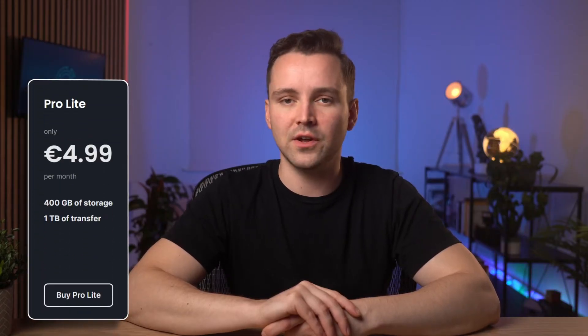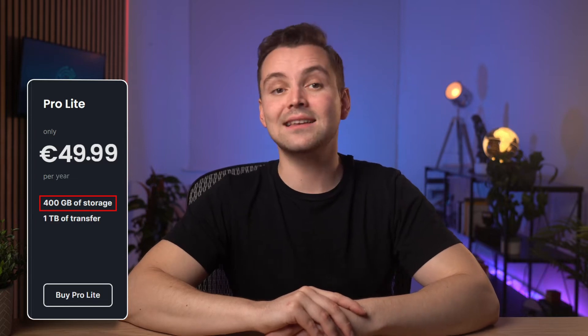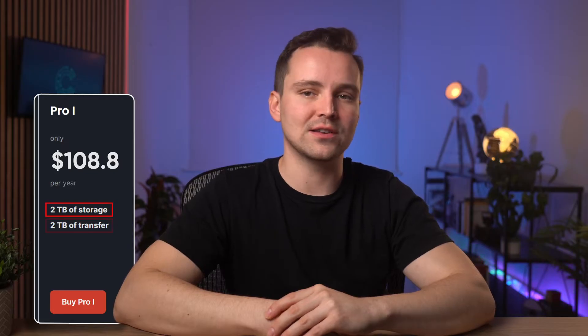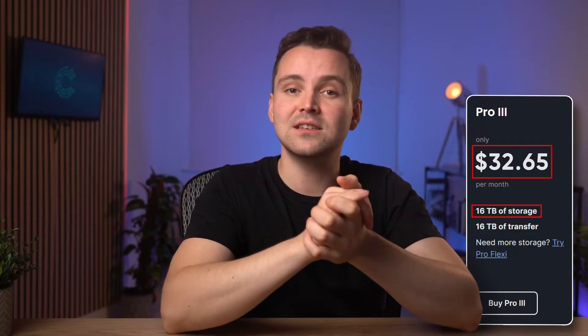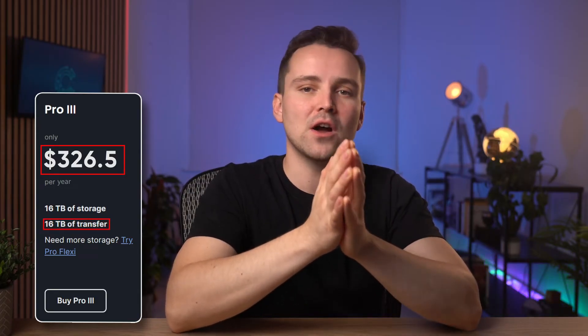The Pro Lite plan costs $4.99 a month, or $49.99 per year on the annual plan. It has a 400GB storage capacity and a 1TB file transfer quota. The Pro 1 costs $10.88 monthly, or $108.80 annually. It has a storage capacity of 2TB and allows you to transfer files of up to 2TB. The Pro 2 will cost you $21.76 monthly and $217.60 annually, with 8TB of storage space and an 8TB file transfer cap. The final pricing tier, Pro 3, comes with a whopping 16TB of storage space and costs $32.65 monthly, or $326.50 annually, with a 16TB file transfer limit.